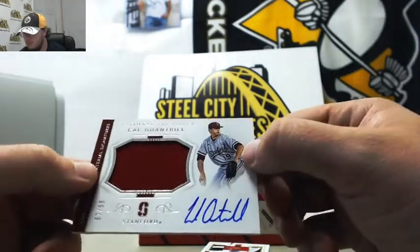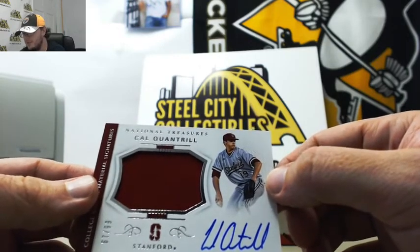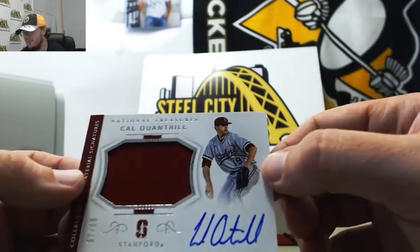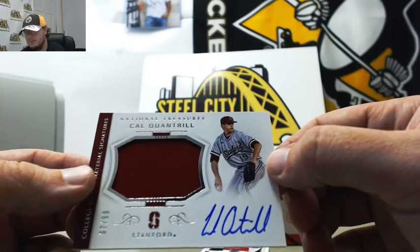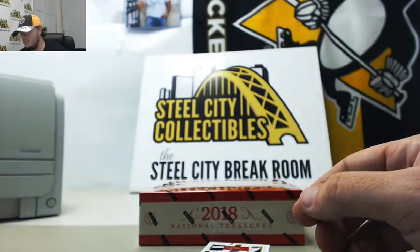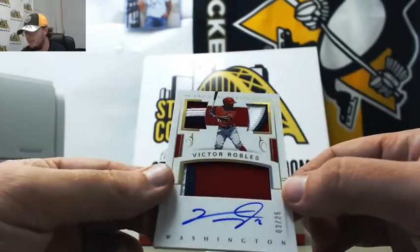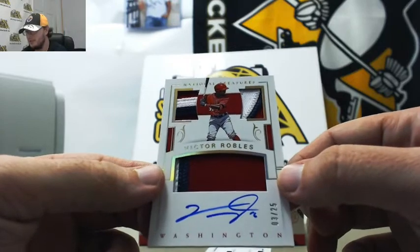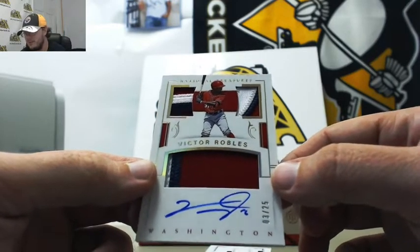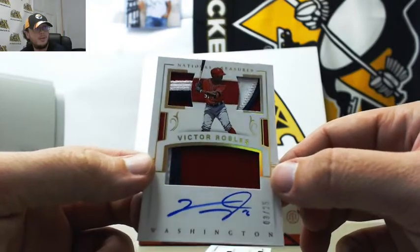College rookie materials jerseys auto, Cal Quantrill, number 67 of 99. Really nice card here too. Triple patch — all three patches or three colors — rookie autograph, Victor Robles, 3 of 25 for the Nationals. Very nice card right there.